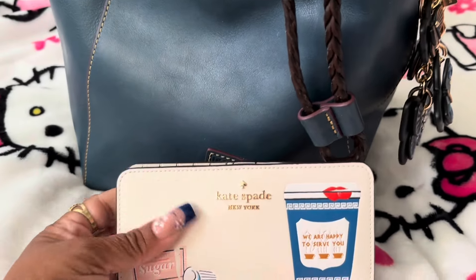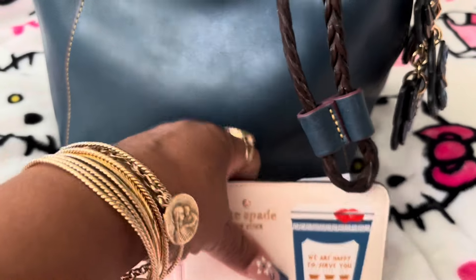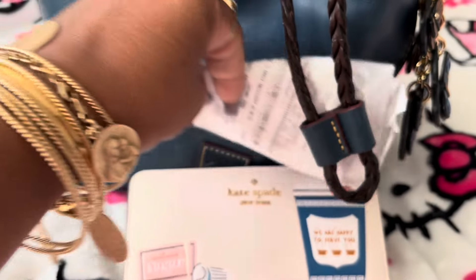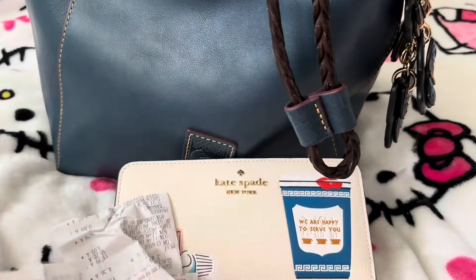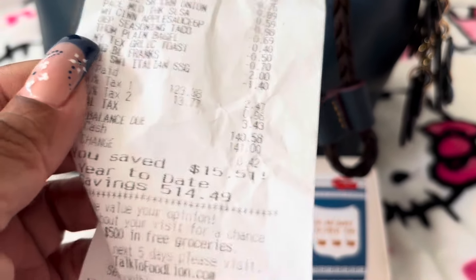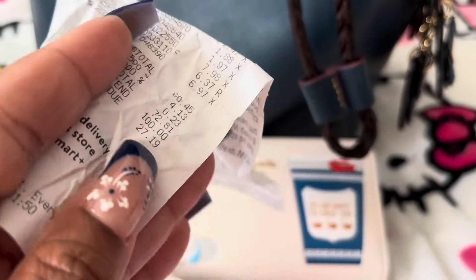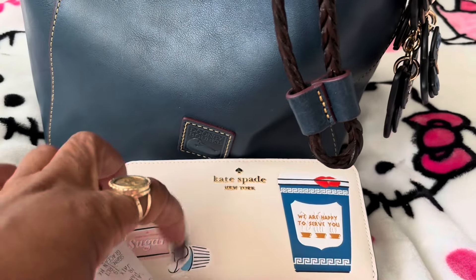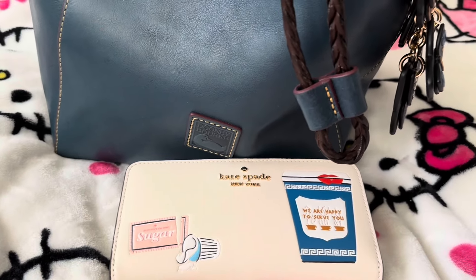I do have the matching wallet. In here I keep receipts. I'll show y'all some of the receipts and the prices of everything. This is a food line receipt that came up to $140, another one that came up to $72, and another that came up to $179 — because these people in this house can eat a lot!